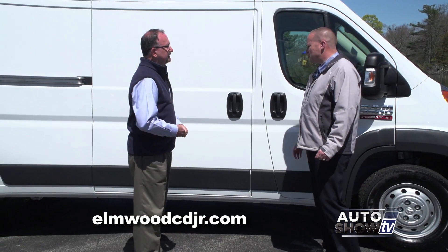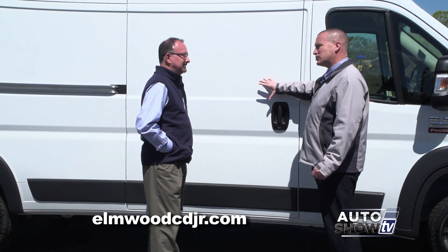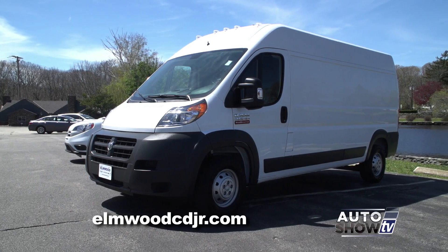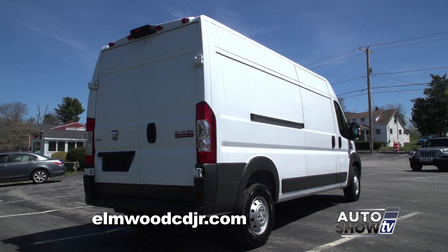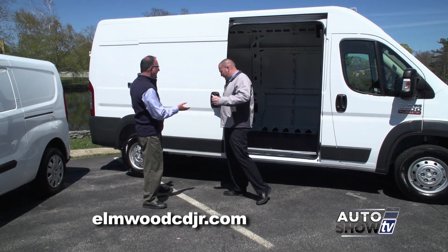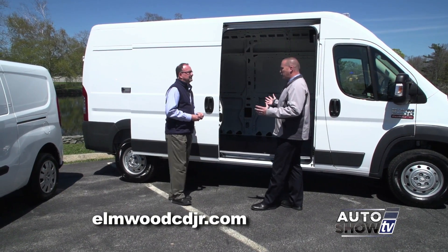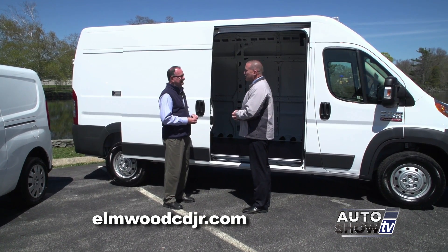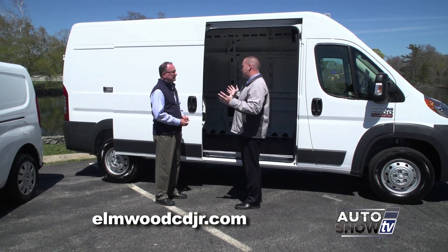The possibilities are endless. You can get the Promaster with sliding doors on just one side or both sides, with or without windows on the side, windows in the rear or without. It does come in other colors — we have white here today, which seems to be the most popular. A lot of guys wrap it in different colors. There are actually 26 colors available because they try to match up everybody's potential business color.